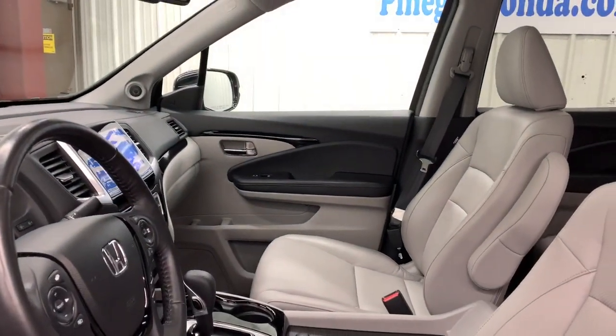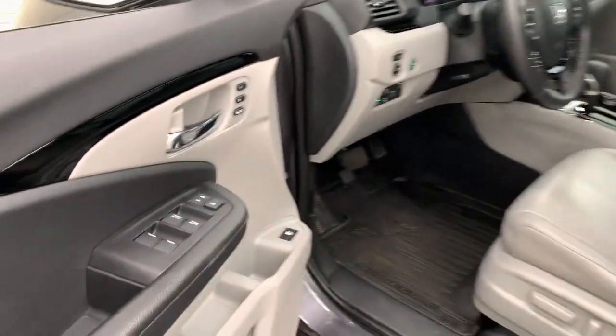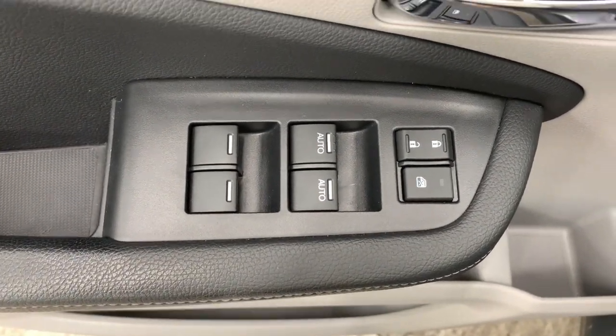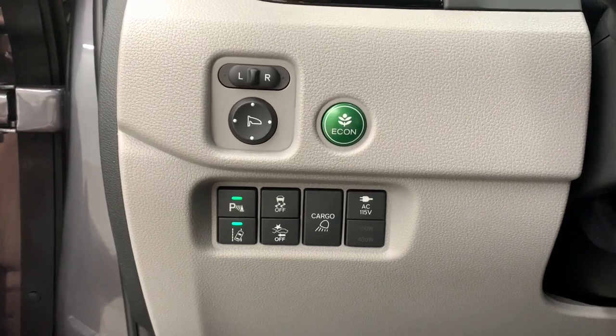The following are some of this vehicle's highlighted options: lane departure warning, all-wheel drive, keyless entry, sun moonroof, navigation system, fog lamps, lane keeping assist, remote engine start, adaptive cruise control, and keyless start.